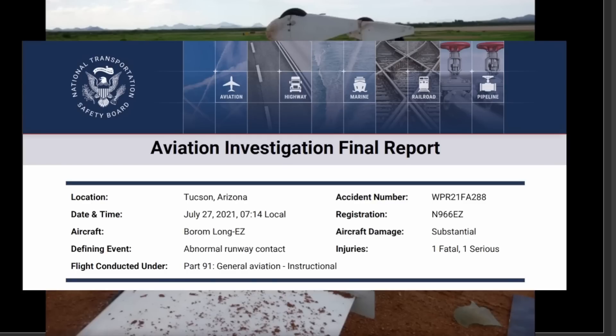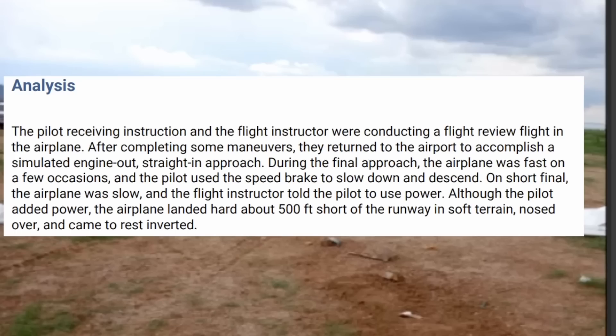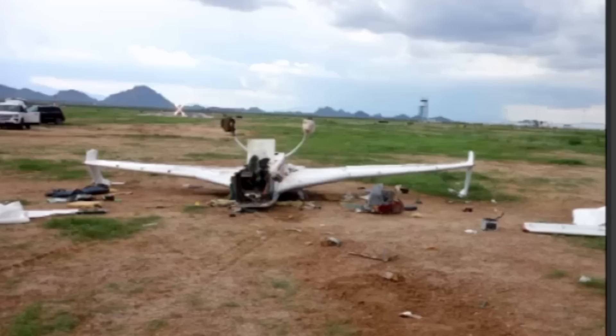From the NTSB final report: July 27th, a pilot receiving instruction and a flight instructor were conducting a flight review. After completing some maneuvers they returned to the airport to accomplish a simulated engine-out straight-in approach. During final approach the airplane was fast on a few occasions and the pilot used a speed brake to slow down. On short final the airplane was slow; the flight instructor told the pilot to use power. Although the pilot added power, the plane landed hard 500 feet short in soft terrain, nosed over, and came to rest inverted.